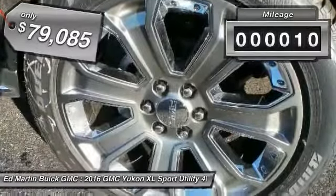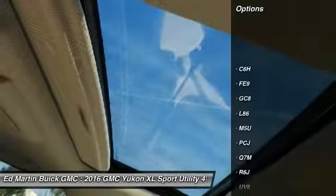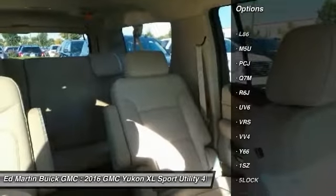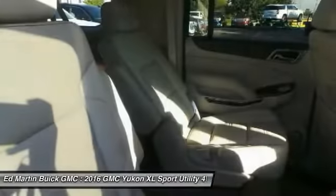This vehicle has less than 100 miles. Here are some of this vehicle's great options: stability control, traction control, tow hitch, lane departure warning, power steering, four-wheel drive, keyless start, aluminum wheels, and fog lamps.